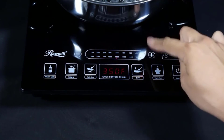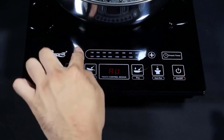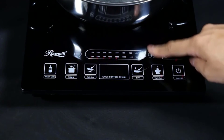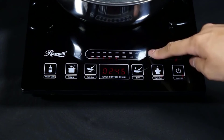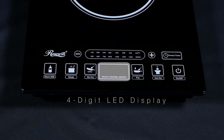The five pre-programmed settings are: soup, warm milk, stir-fry, fry, and hot pot. The polished A-grade crystal plate surface has a large LCD display, 8 heat settings, and a timer. This is an energy-efficient induction cooktop that uses magnetic properties to heat your food faster and more accurately.